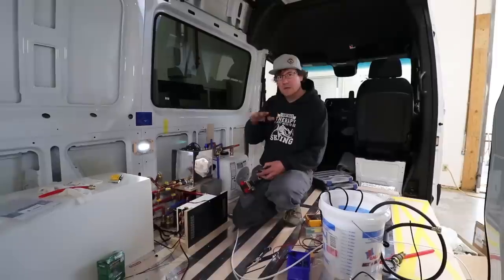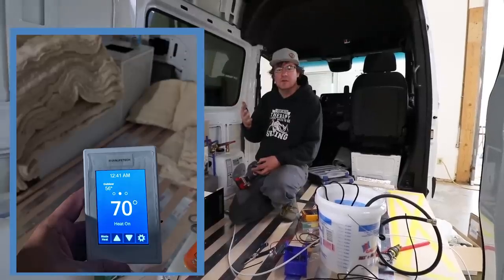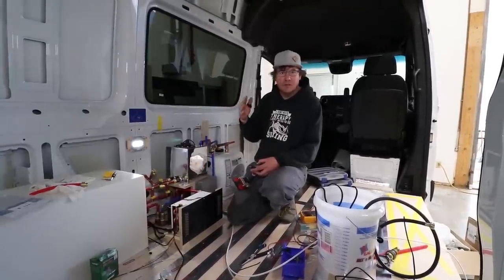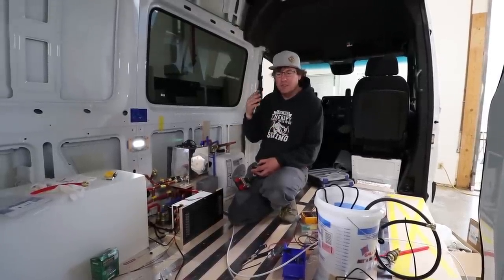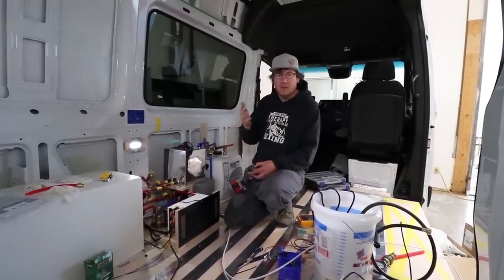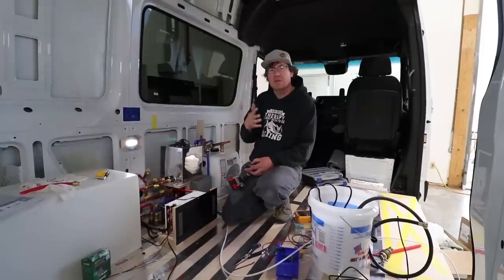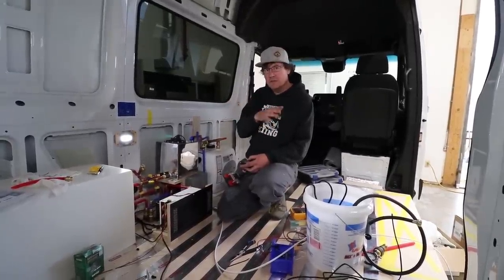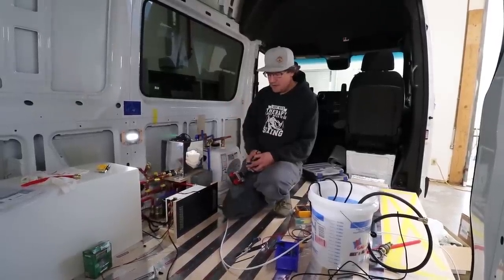The system will automatically try to use the floor as the primary heat source to heat the van. You have full control over the minimum and maximum temperatures on the floor, so you can decide you like toasty toes and keep it at a certain temperature all the time. If it's super cold out, your doors are open, or the floor is taking time to get up to temperature, we have a second stage: a fan coil unit. It uses the same hydronic heating fluid but runs it through a fan coil — kind of like your heater core in your car.